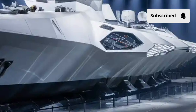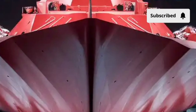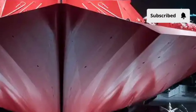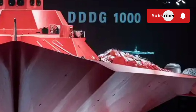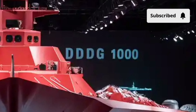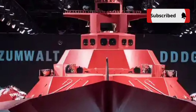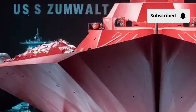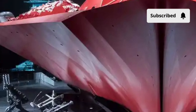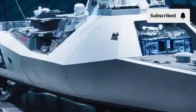On the water, the Zumwalt can reach speeds of around 30 knots despite its massive size. Its stealth hull reduces drag, and its electric motors provide near-silent running — critical for approaching conflict zones undetected. In terms of combat power, the ship carries vertical launch cells capable of firing a wide range of missiles: Tomahawks, surface-to-air interceptors, anti-submarine rockets, and potentially future hypersonic weapons. The forward guns were originally intended for long-range land attack operations, showcasing the ship's experimental roots, although ammunition changes altered their role over time.